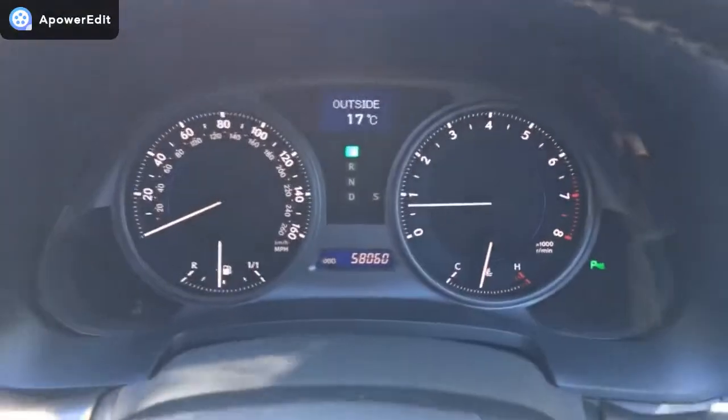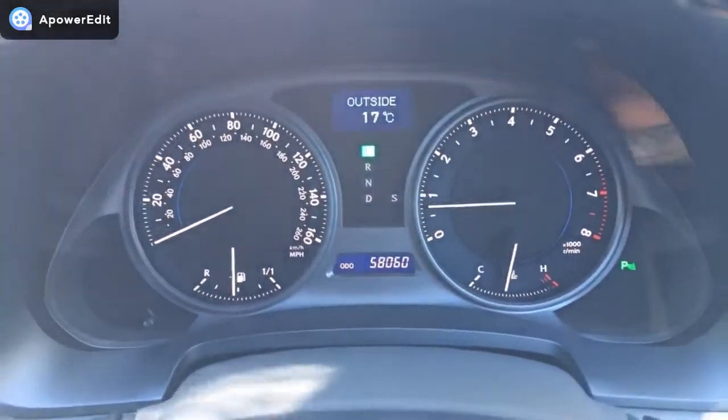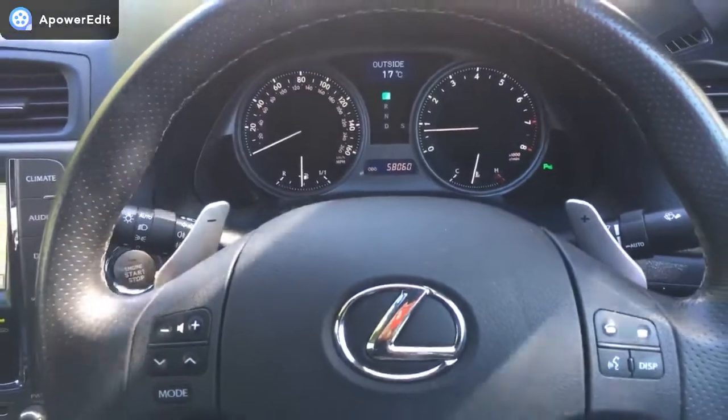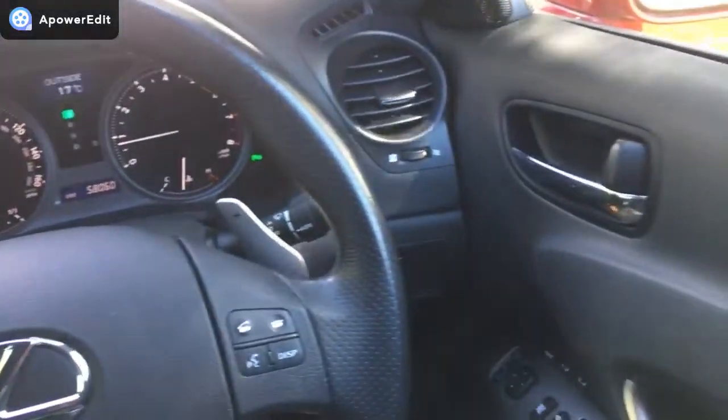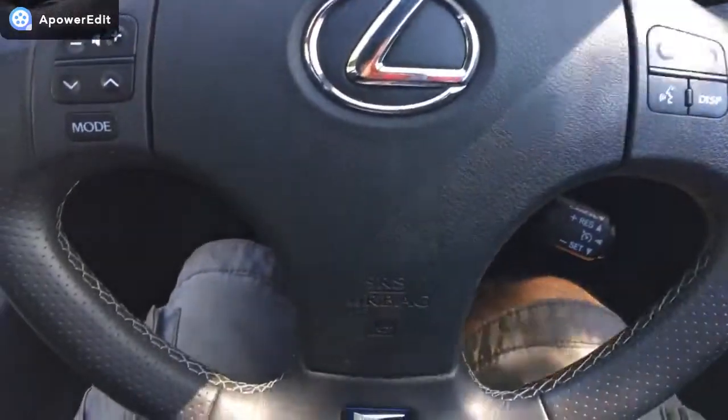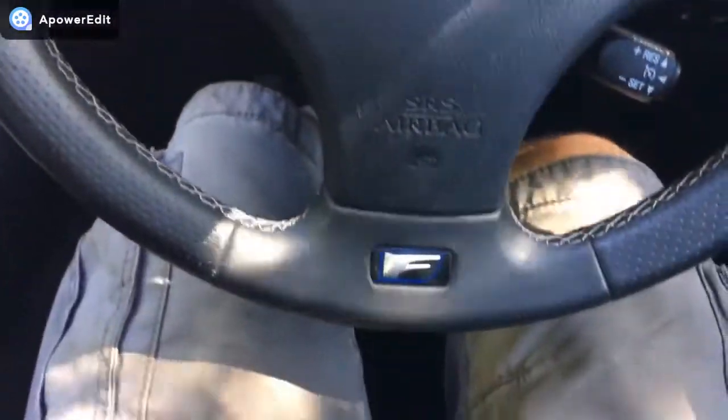Coming across to the dashboard binnacle, you can see 58,060 miles. There are no warning lights on the dashboard at all. The steering wheel looks and feels absolutely as new in hand, and you've got the F Sport badging on there.